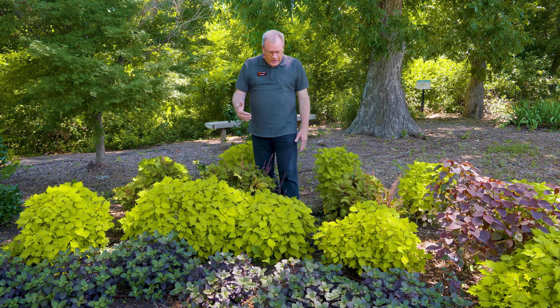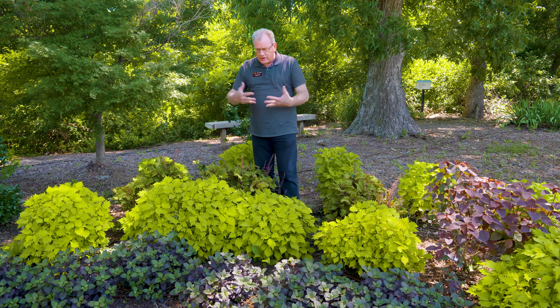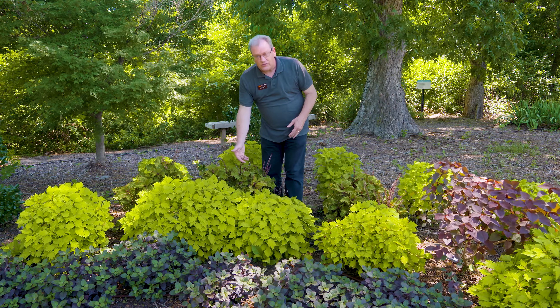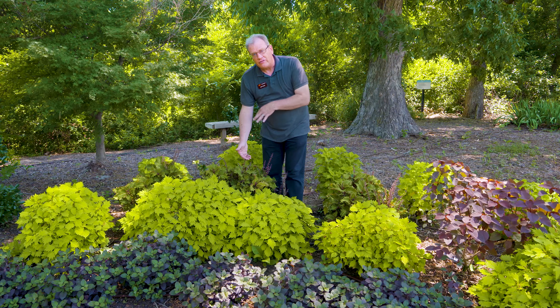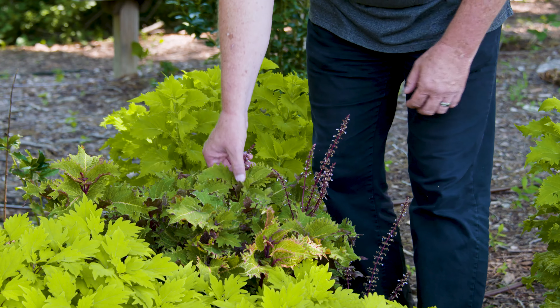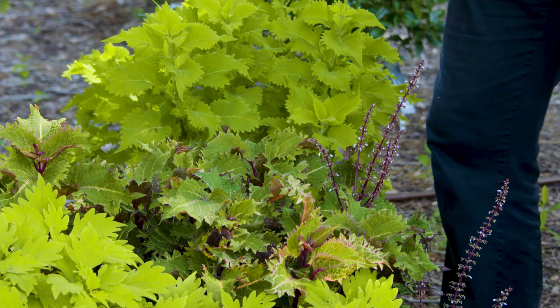The breeders continue to improve their performance. One of the things they've bred into them is less flowering or later flowering, because we don't typically want them to flower. Most of the time we're going to come in and pinch that flower out so that we can keep it nice and bushy and clean.